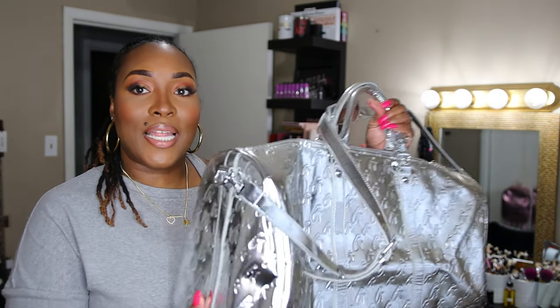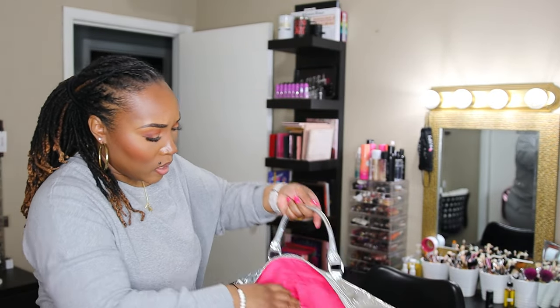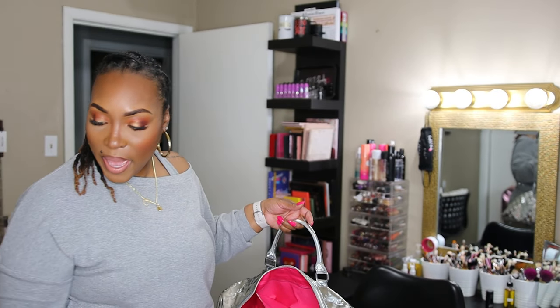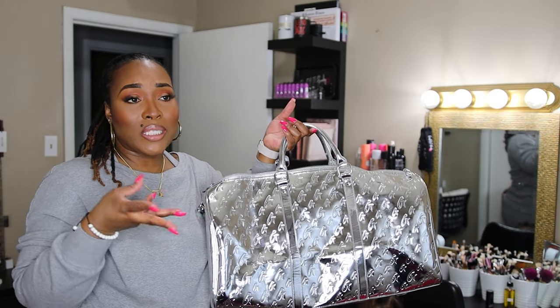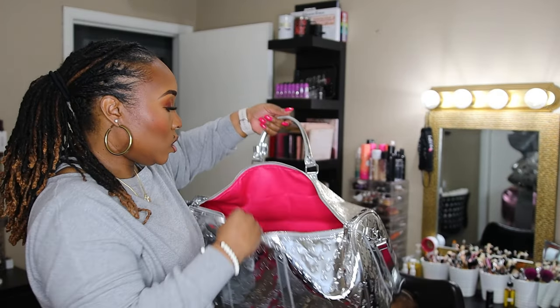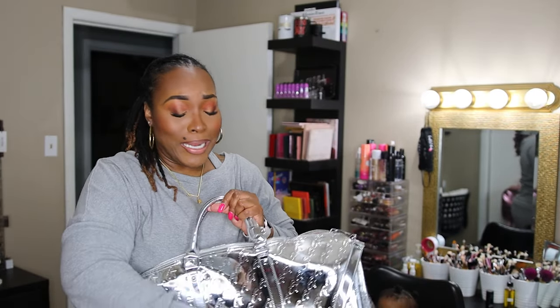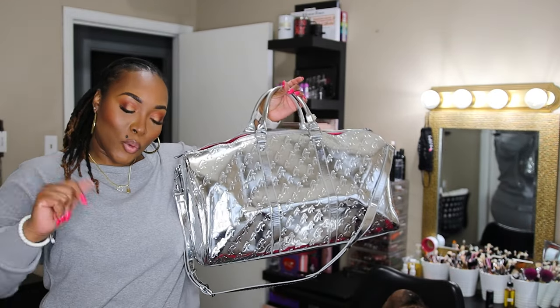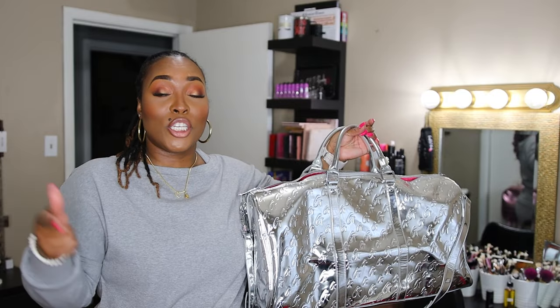Next I have the metallic silver duffel. It also has pink on the inside and comes with the silver tag holder. I feel like this one went viral on TikTok. Once I started seeing it everywhere I went ahead and got it — I think she's discontinued the metallic line. Same pockets, super roomy, and it's just perfect for travel — a getaway with your boo, spending the night, whatever. Get you a tote or a duffel, or she sells them as a set. Thank me later.